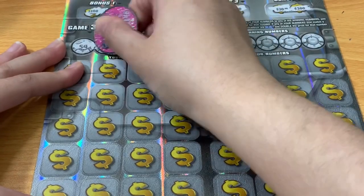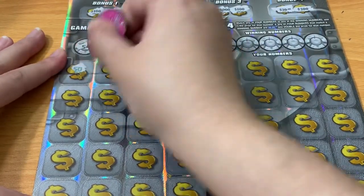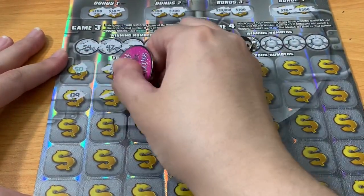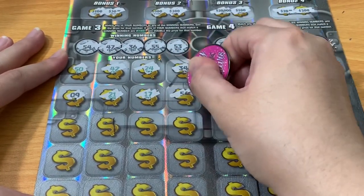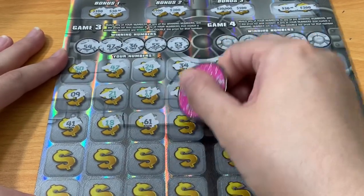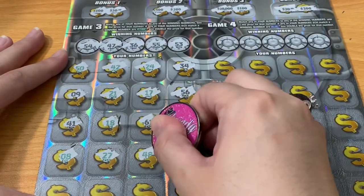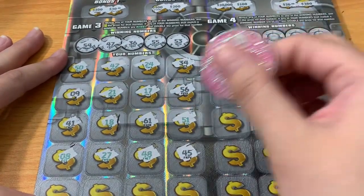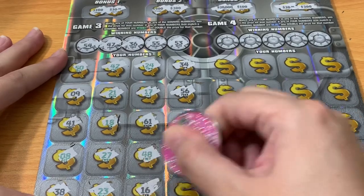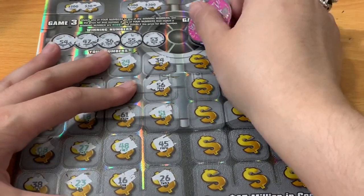Let's do the left side and see if we can find any winners: 54, 47, 36, 55, 53, 34 — nope. Sorry about the background noise — the neighbors are cutting their grass. I usually record at night because of this, but this time I had to do it in the morning. 16 and 26 — nothing on the left.